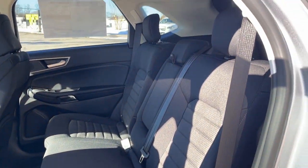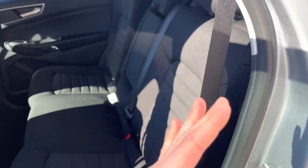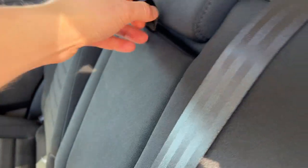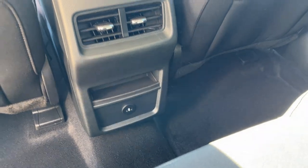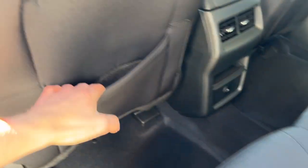Coming around to the interior, it is a black cloth interior with really comfortable seats front and back. These rear seats do recline, so you have multiple seating positions. You also have cup holders that fold down from the center armrest, a couple of USB-C ports, climate vents, and some storage behind the driver and passenger seats.